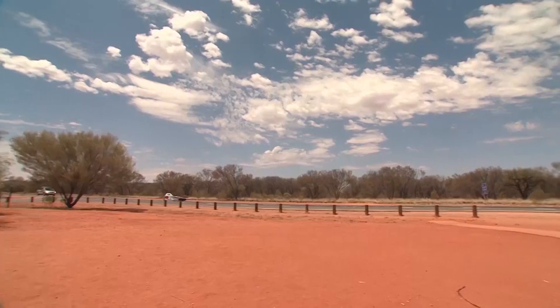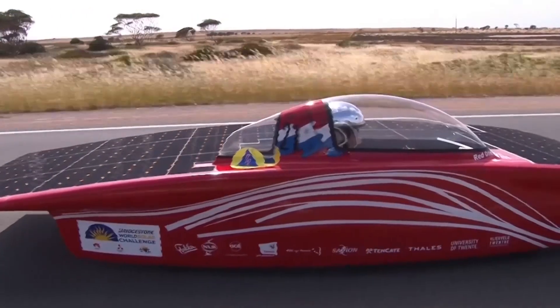Australia is the setting for the World Solar Challenge, an event attracting solar car teams from around the globe.